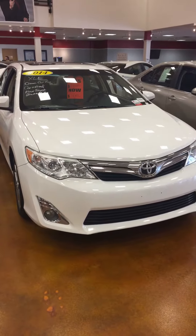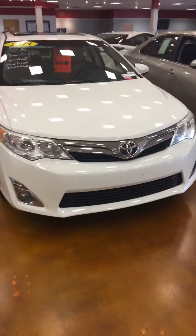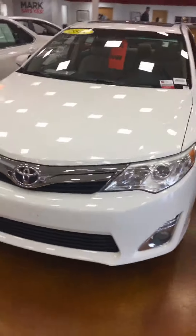Hi, this is Julian Keeler from Mark Jacobson Toyota. I'm standing here in front of the 2014 Camry XLE. This is a great car. Very reliable.